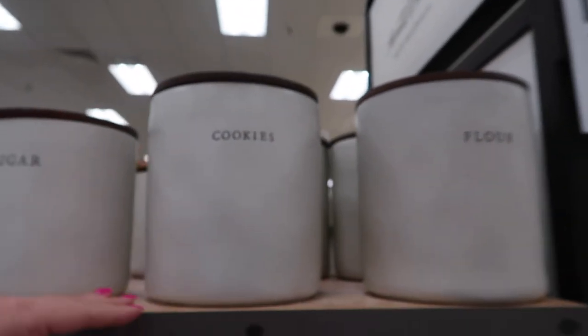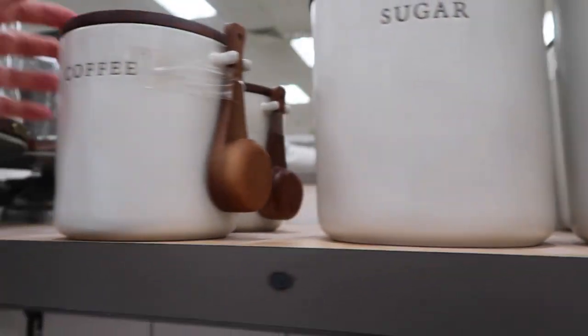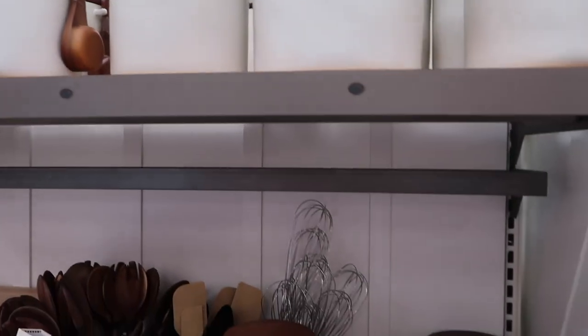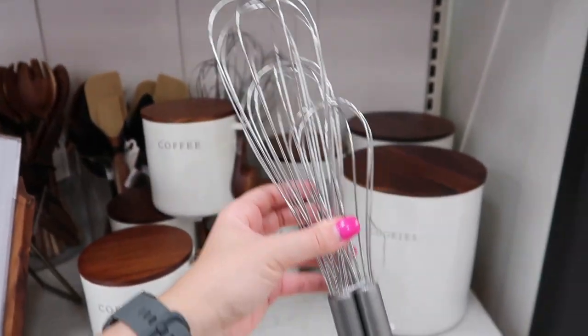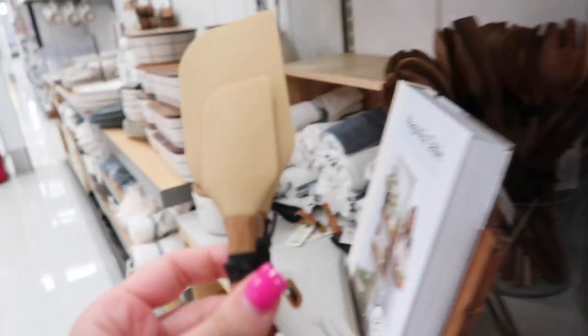I'm starting in the Magnolia section. These canisters are not new but are always a staple to consider if you want to give your kitchen a decor refresh. They go from $16.99 to $19.99. I'm particularly considering buying the coffee canister because I love the scoop that it comes with, and since I use loose coffee from a coffee pot, I think it's very convenient for me.